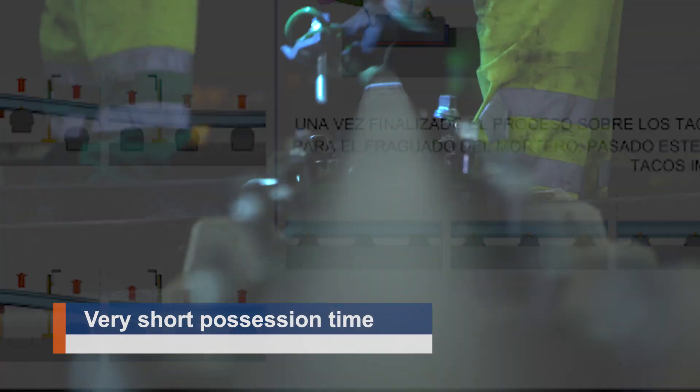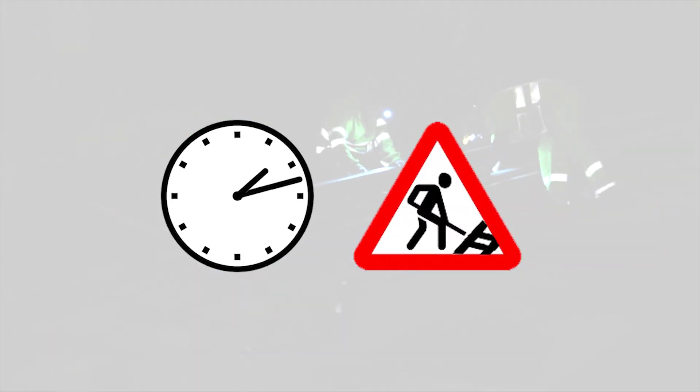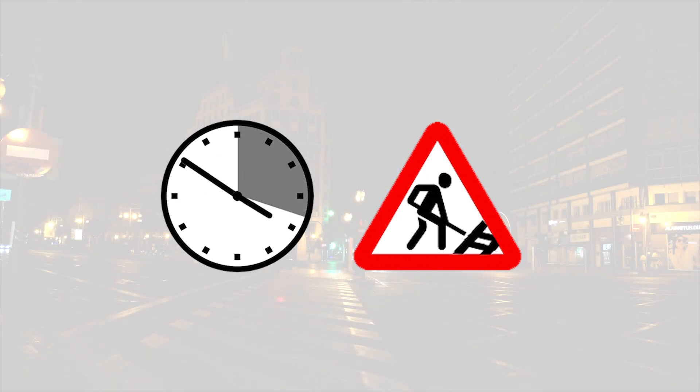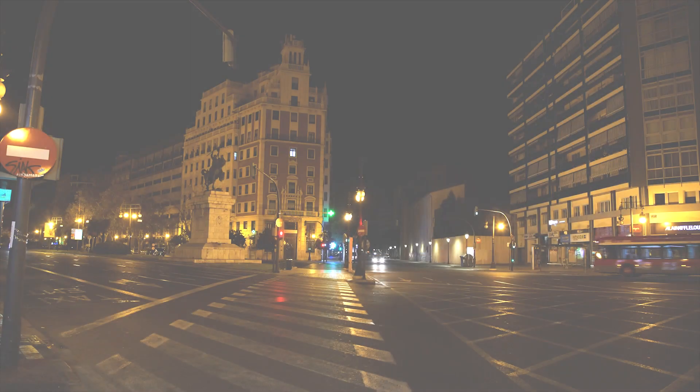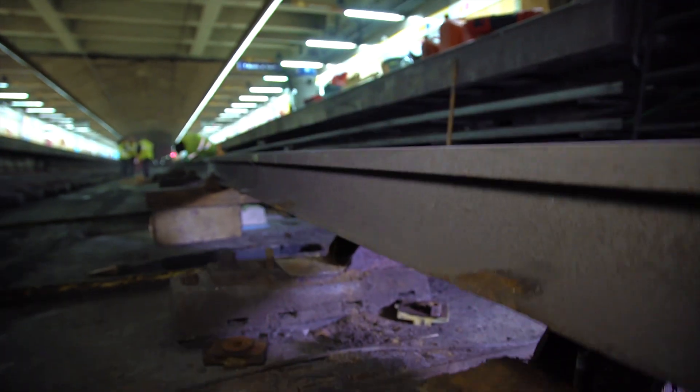To keep the trains running smoothly during the day, track maintenance on this metro line needed to be implemented in a few short night shifts of only three and a half hours. Implications for the environment and stakeholders were taken into careful consideration.